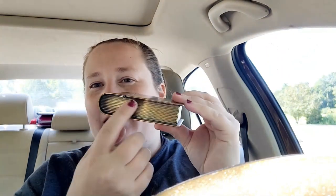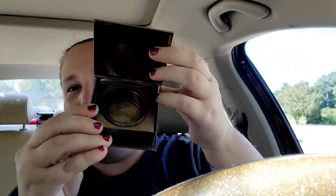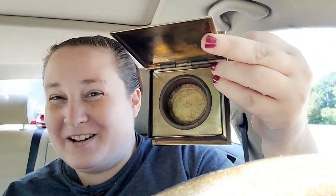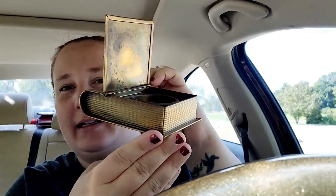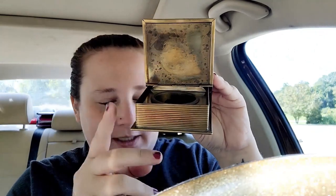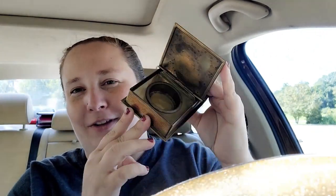My favorite find from this antique store is this — it looks like a little book and it's metal. You open it up and it's an inkwell! It's in the shape of a book — oh my gosh, what a beautiful find. I absolutely love this. It was the most expensive at $16, but well worth it.